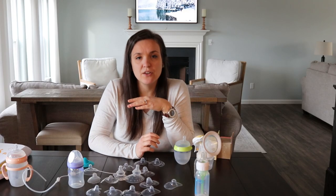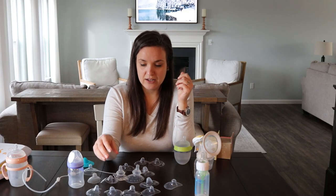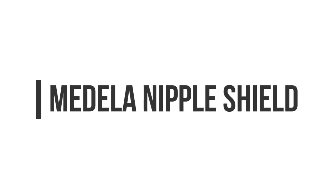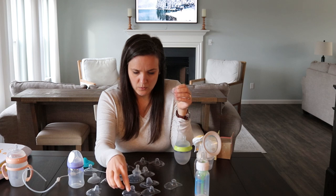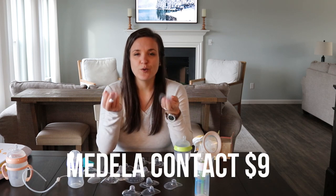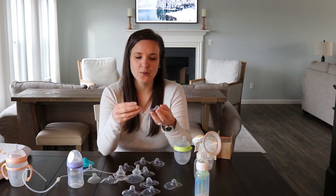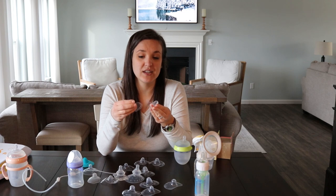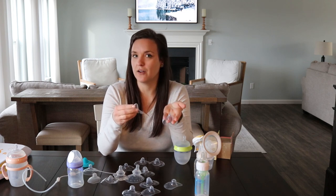We continued going to lactation and they offered us a nipple shield — the Medela one, since that's what the hospital is associated with. They have the 24 and 20 sizes. Of course it worked when I had help and someone was giving me step-by-step instructions, but she wouldn't really latch to it at home.